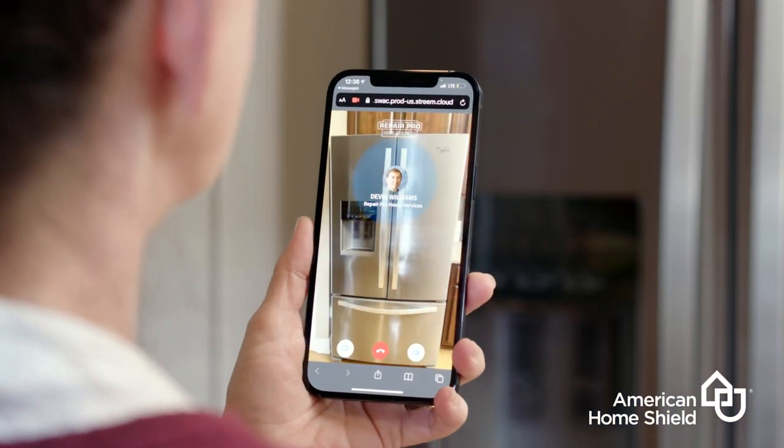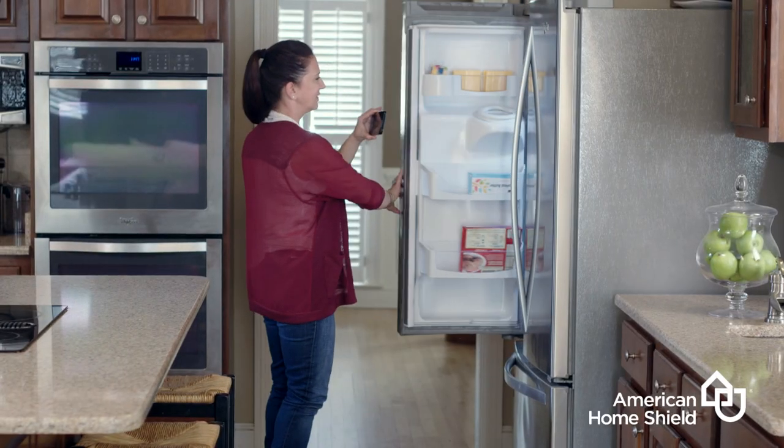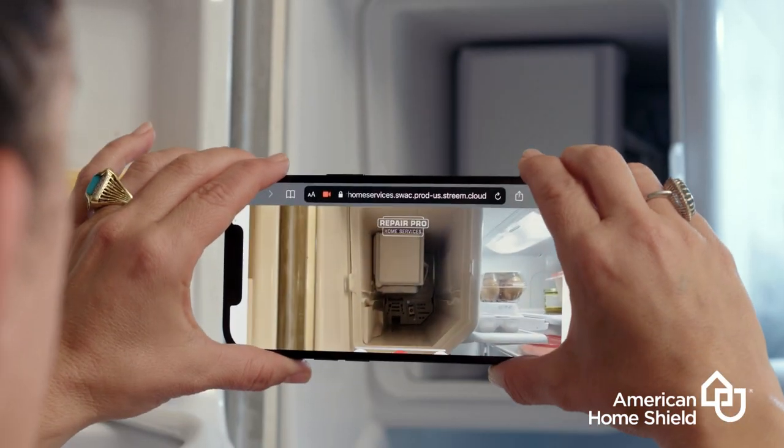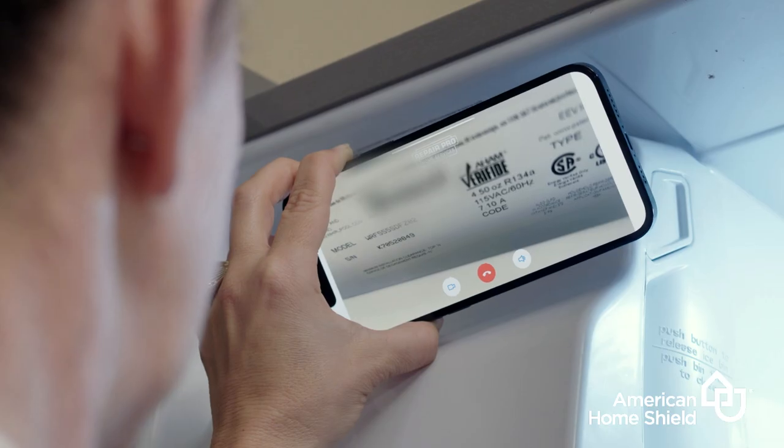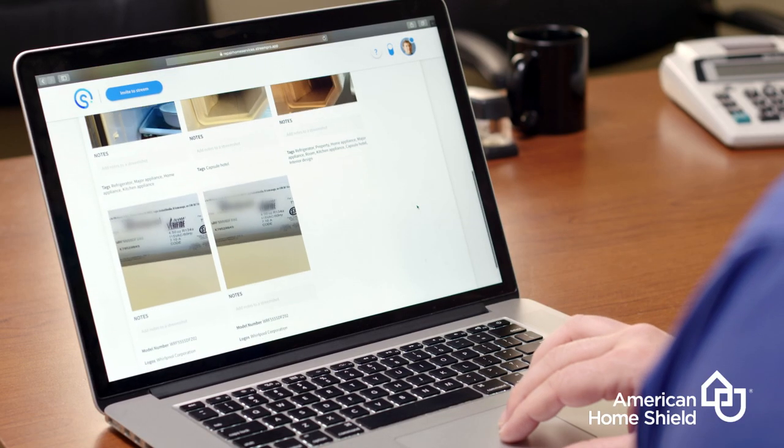Ready for the future of home repair? It starts now with a video diagnosis powered by our Stream Technology. A video diagnosis helps us gather important details about your breakdown before the contractor comes out to your home. They can pre-order necessary parts and arrive better prepared to complete the repair the first time.